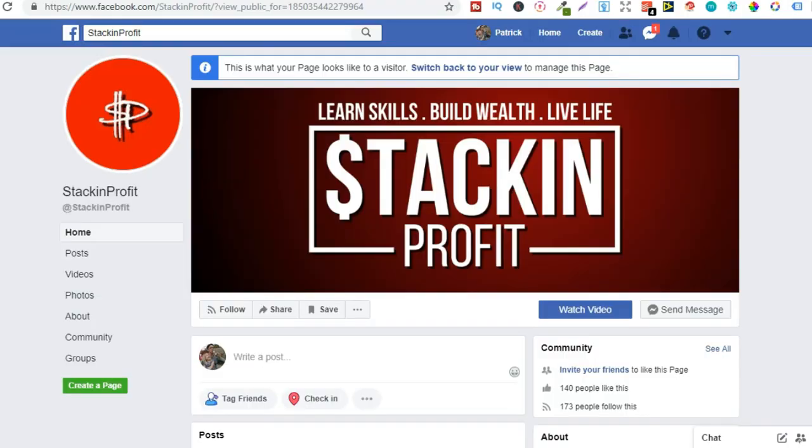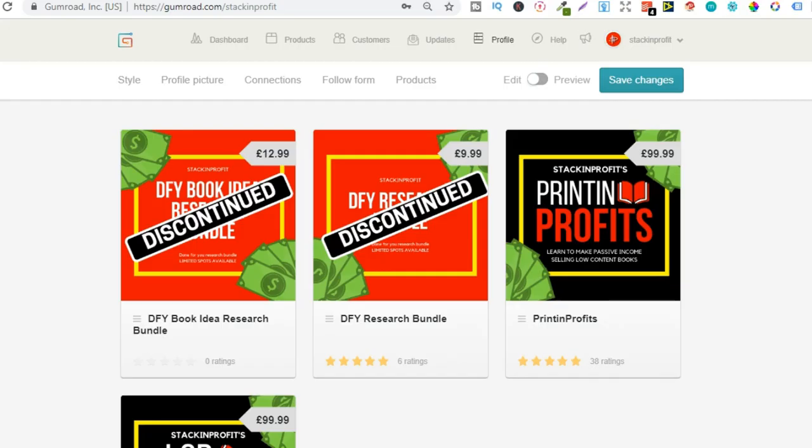You're going to have to send me a message because I need to set it all up. Come over to the Stacking Profit page — you can get there by going to facebook.com/stackingprofits — and come right here in the right-hand corner and send me a message. I'll ask you a few different questions to see if you're a good fit for promoting the courses, and if you are, I'll set you up with an affiliate link for either Printing Profits or the LCB Vault, or even both, and you can earn 50% commissions.